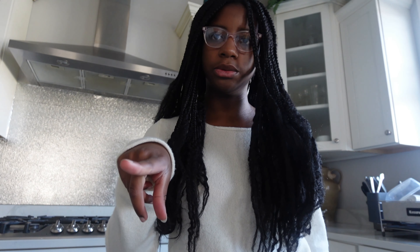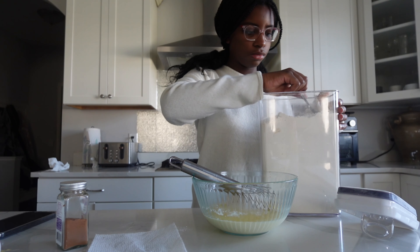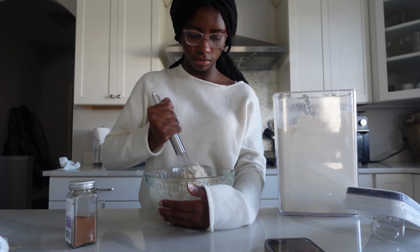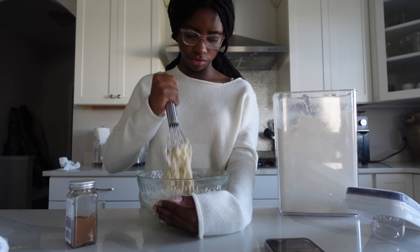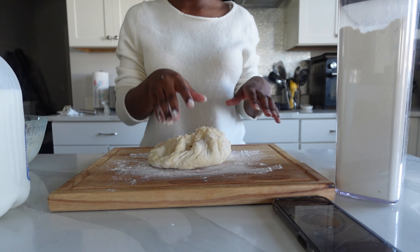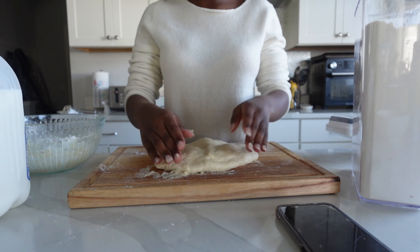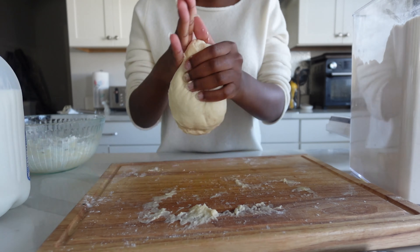I'm in the kitchen now and I'm going to be attempting to make cinnamon rolls. I just put the dough in the fridge and I'll leave it in there for an hour. While I wait, I'm going to watch some more Claws.